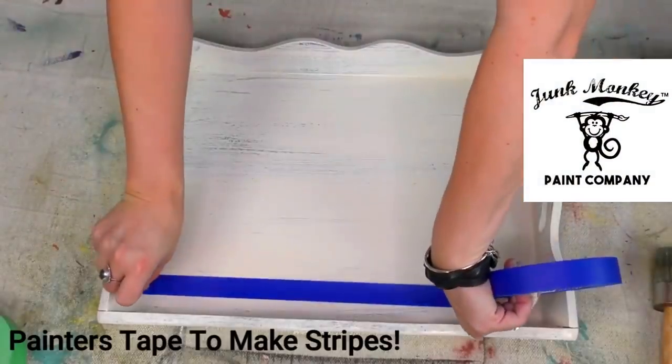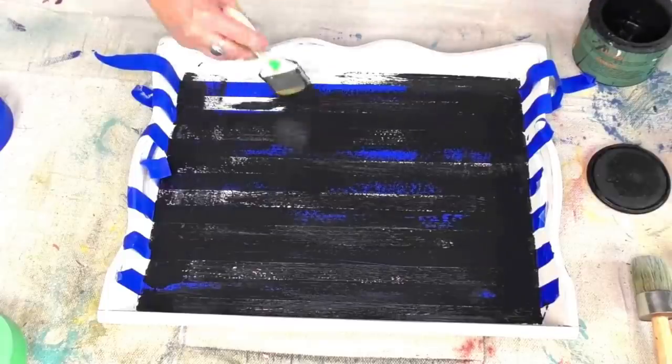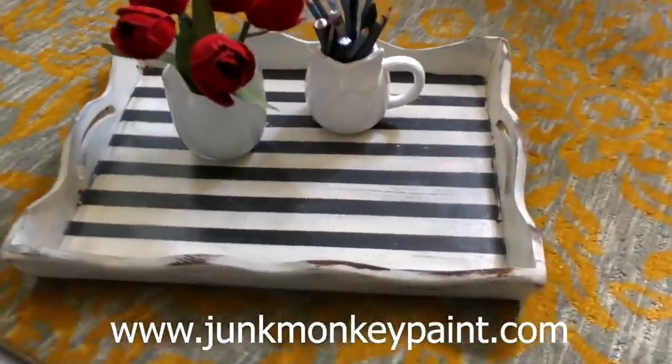Friends, this channel is powered by Junk Monkey Paint, which is our very own brand of paint that we — me and Matt — created together to flip our thrift store finds for resale. Great for all kinds of projects that just need some extra love. Grab a brush, go bananas.